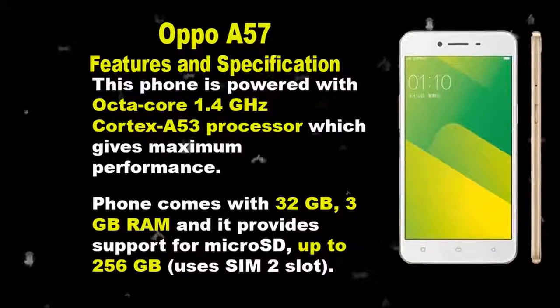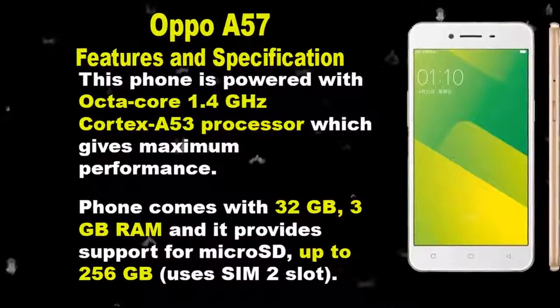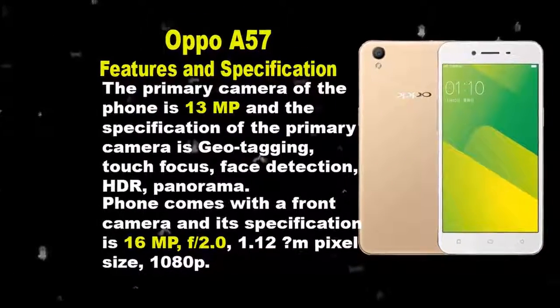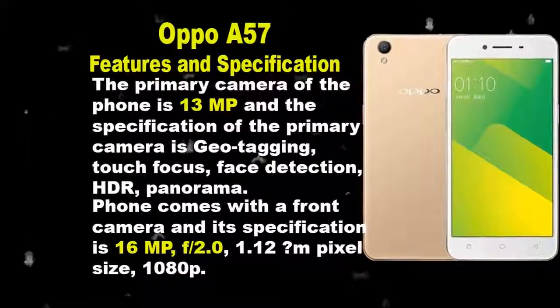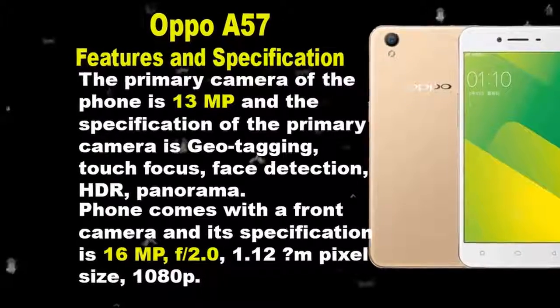It has a non-removable Li-Ion 2900mAh battery and is powered by an Octa-Core 1.4GHz Cortex-A53 processor, which gives maximum performance. This phone comes with 32GB internal storage, 3GB RAM, and provides support for microSD up to 256GB.